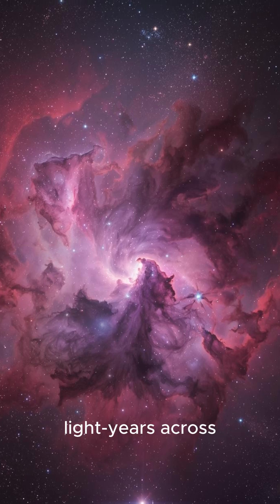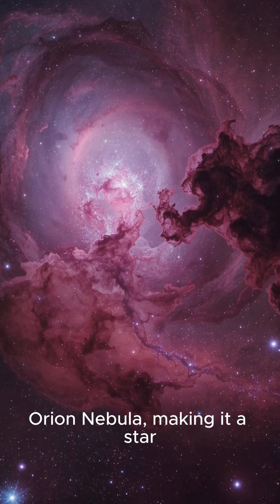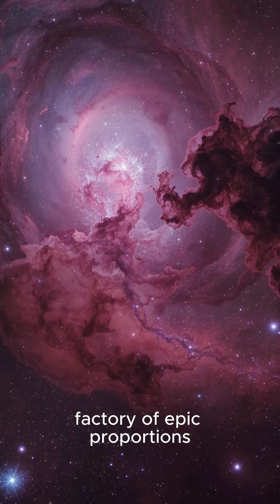Second, the largest one we can see is the Tarantula Nebula, which is a shocking 1,000 light-years across. That is 40 times wider than the famed Orion Nebula, making it a star factory of epic proportions.